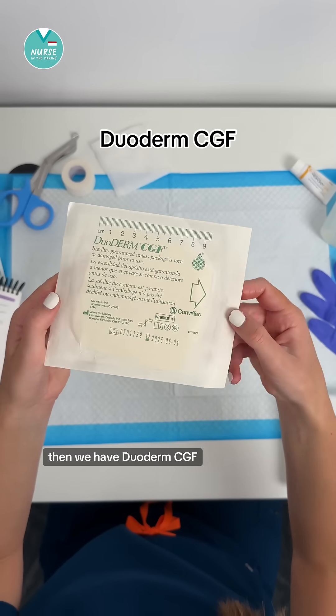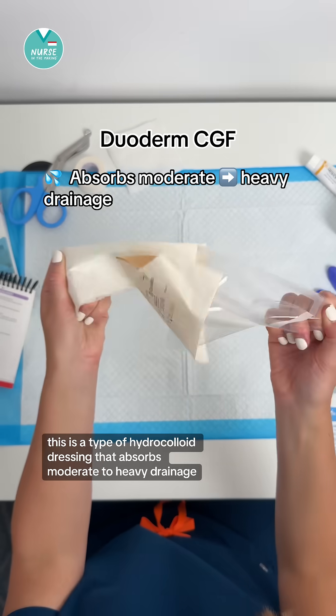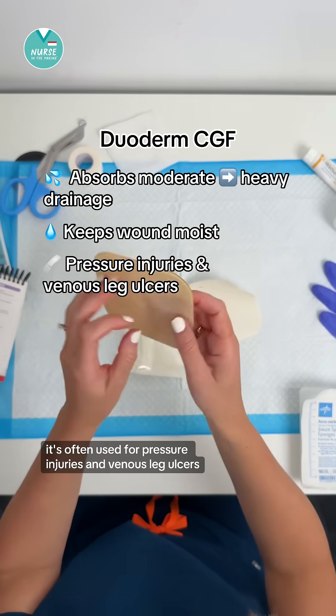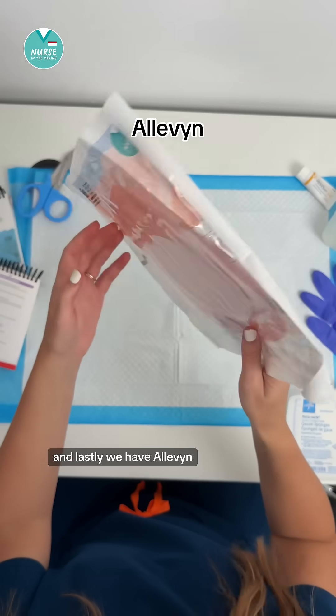Then we have Duoderm CGF. This is a type of hydrocolloid dressing that absorbs moderate to heavy drainage and keeps the wound moist. It's often used for pressure injuries and venous leg ulcers.